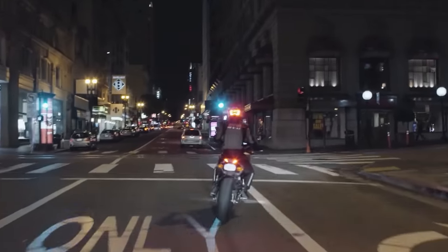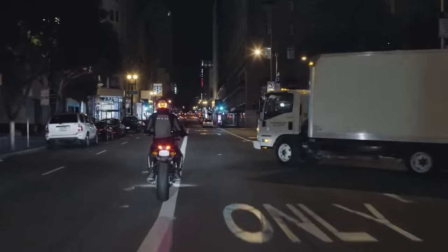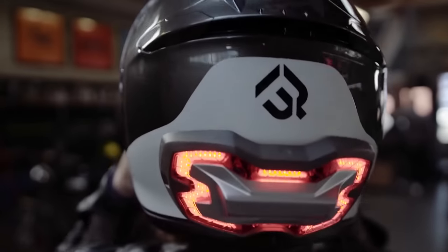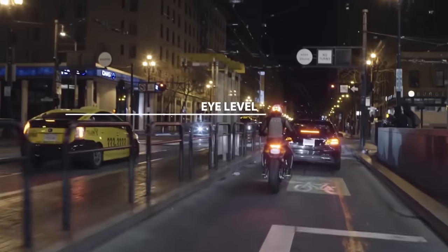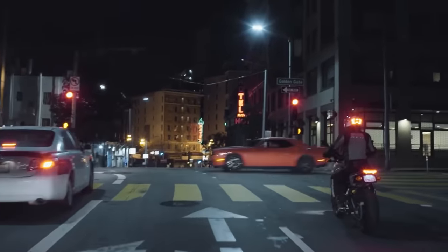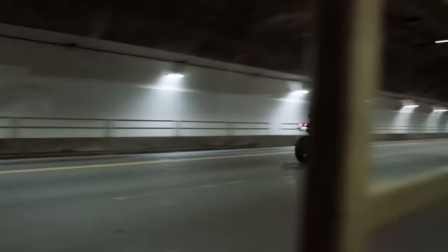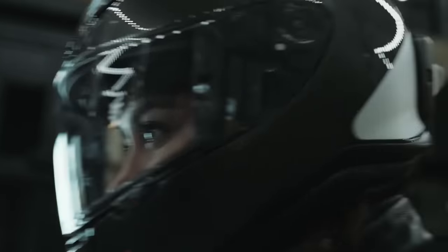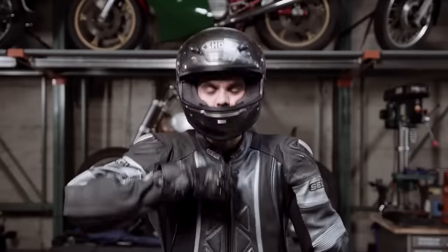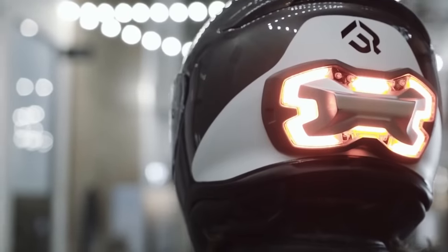Let's compare Brake-free with other standard stoplights to show you all the important benefits. First of all, the Brake-free stop signal is in the field of vision of car drivers, which means that it's more visible. In addition, the LEDs automatically light up brighter during braking, regardless of what caused it — engine failure or a red traffic light. Brake-free is battery-powered and can work for up to 8 hours on one charge. You can buy this device for $150.